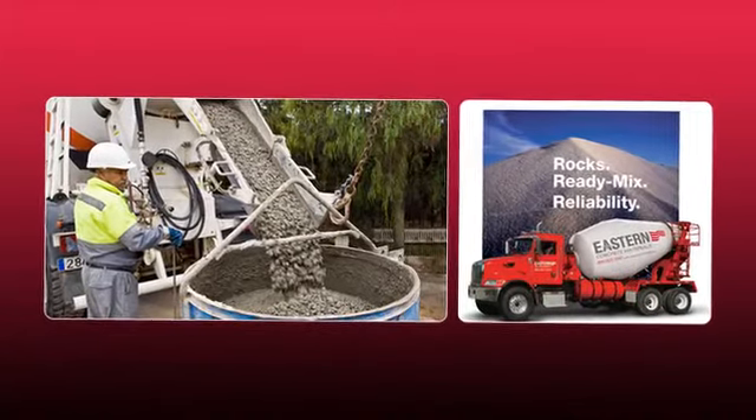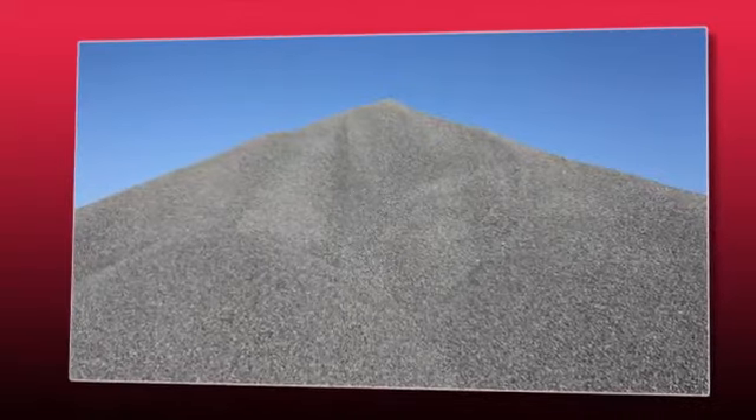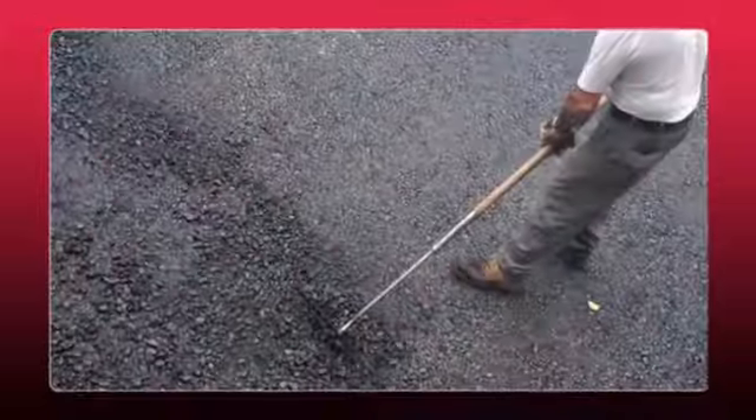Our aggregates are used in asphalt, concrete, and block plants, on construction sites, and for landscaping. Our concrete is used in the smallest residential projects to the area's biggest buildings, roads, and bridges.